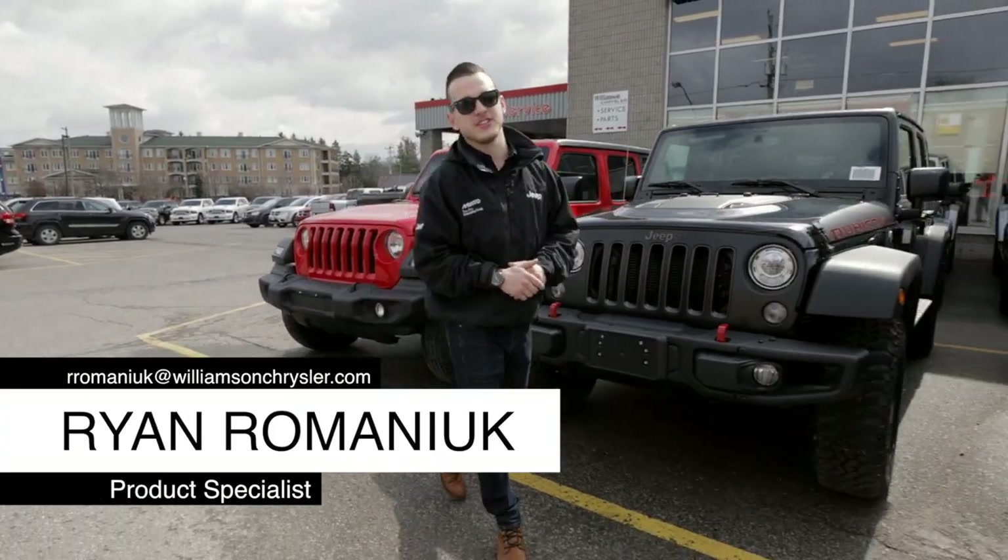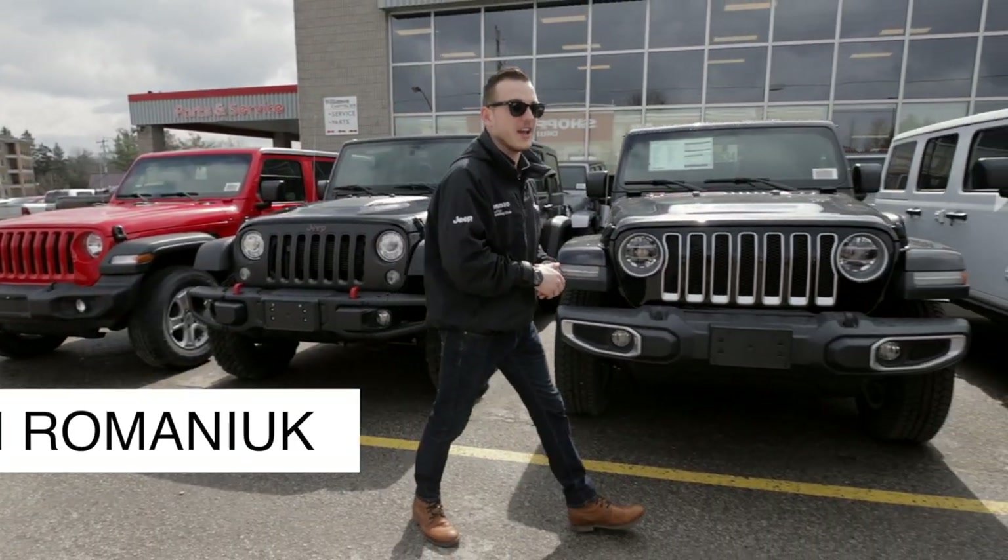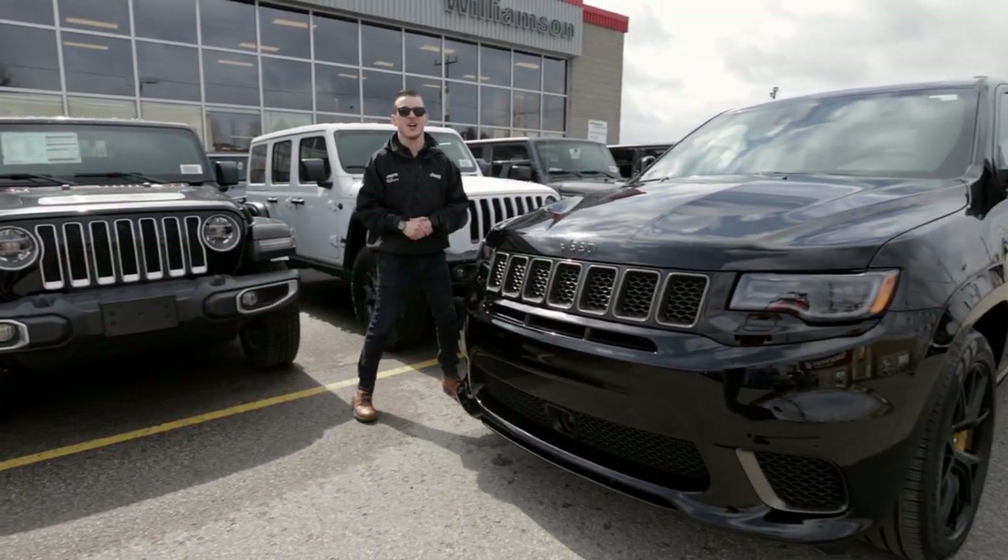What's going on guys? I'm Ryan Romanek with Williamson Chrysler and today we're going to talk about the Grand Cherokee, but not just any Grand Cherokee — the Grand Cherokee Trackhawk.